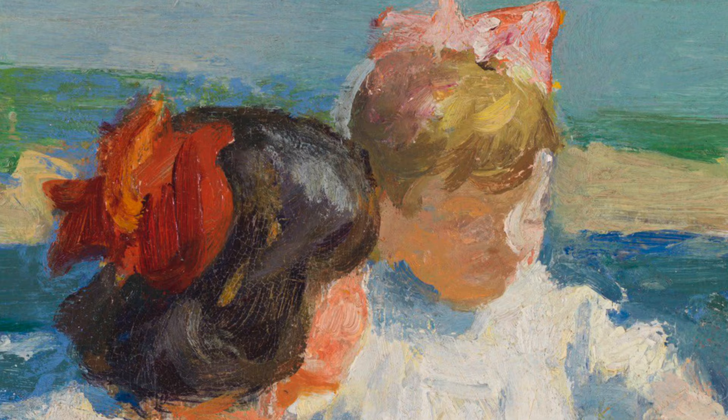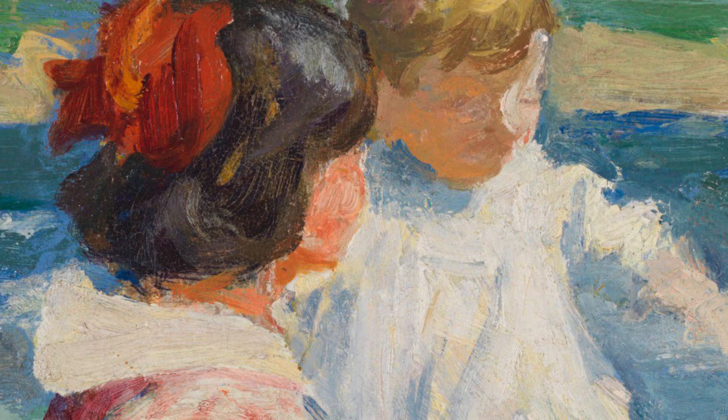One child is older with dark brown chin-length hair and a large red bow on the back of her head. She is looking out at the waves while holding the younger child, who has a large pink bow in her hair.